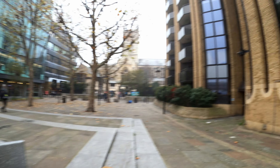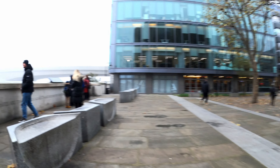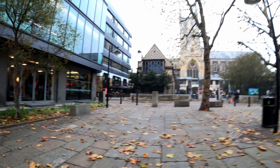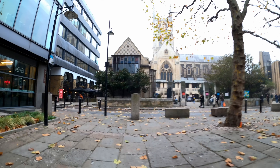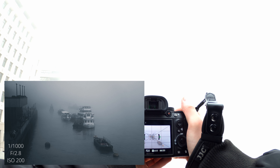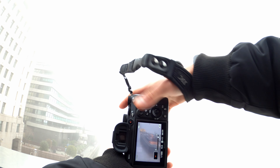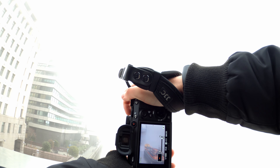Seriously, you can't see anything at all. I think I have to use manual focus to focus on something — the autofocus is just struggling. I don't even know how to take pictures because I literally can't see anything. I'm going upstairs to the bridge because maybe I can get some cinematic photos of people up there. The camera can't even focus because there's too much fog — which is actually good for me.